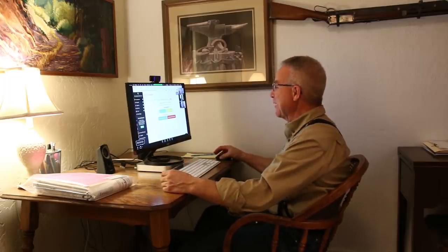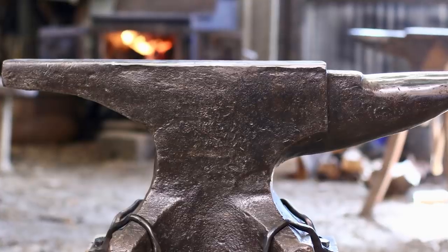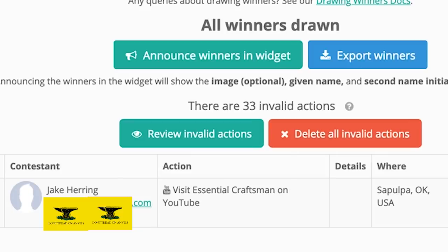Well, the time is here. It's nine o'clock. We're going to click the button and find out who it is that's going to get that beast of an anvil. And here we go. Click. Drawing. There it is — Jake Herring. Jake Herring. Jake, you've won an anvil.